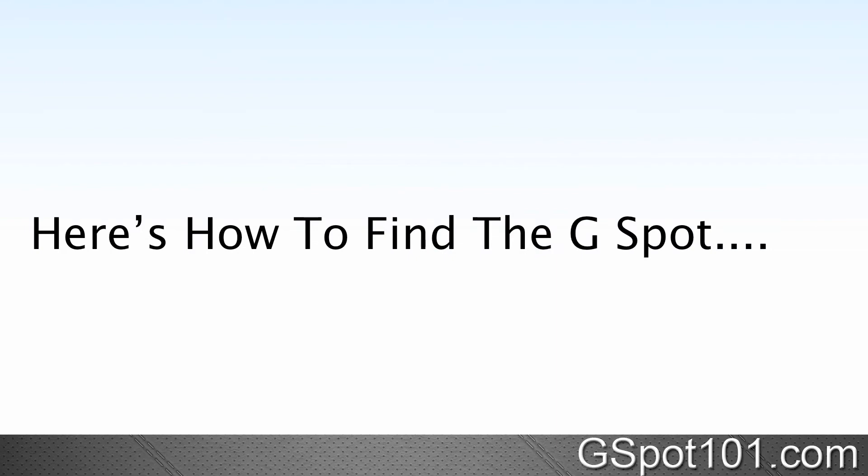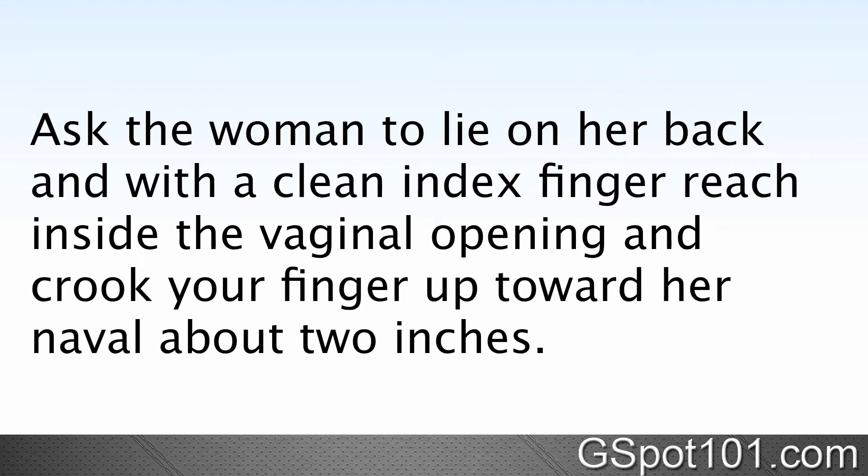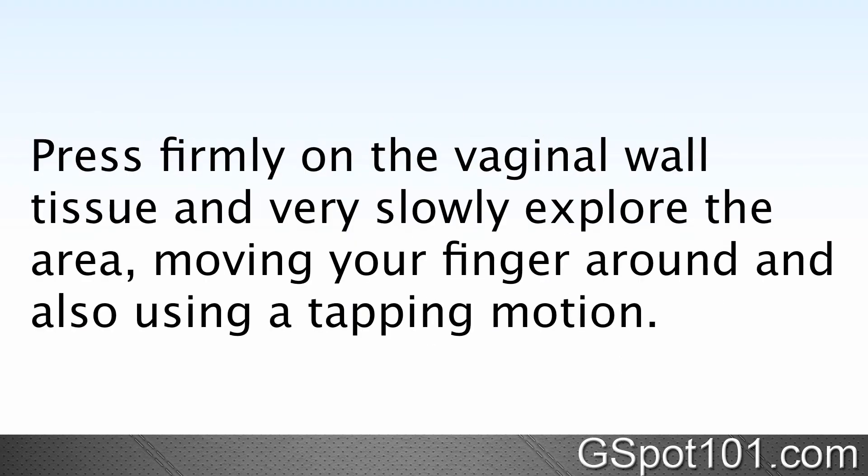Here's how to find the G-spot. Ask the woman to lie on her back and with a clean index finger reach inside the vaginal opening and crook your finger up toward her navel about two inches. Press firmly on the vaginal wall tissue and very slowly explore the area, moving your finger around and also using a tapping motion.